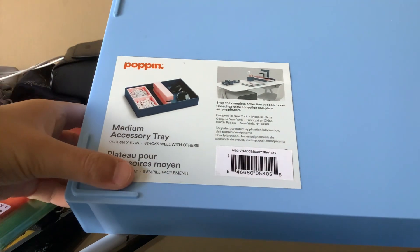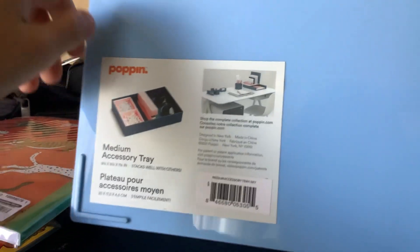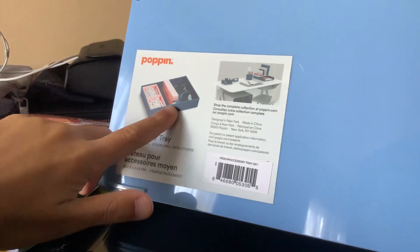And now we got this thing — it's like a medium accessory tray. You can put any stuff in it, like you can put those items in it.